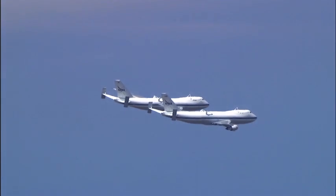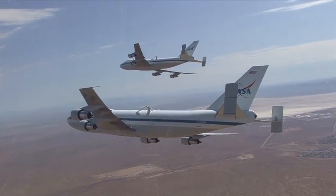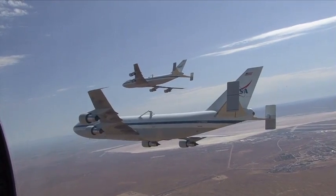It had never happened before, and most likely will never happen again. But for a few minutes recently, NASA's two modified Boeing 747 Space Shuttle Carrier Aircraft flew in formation over the Edwards Air Force Base test range in Southern California.